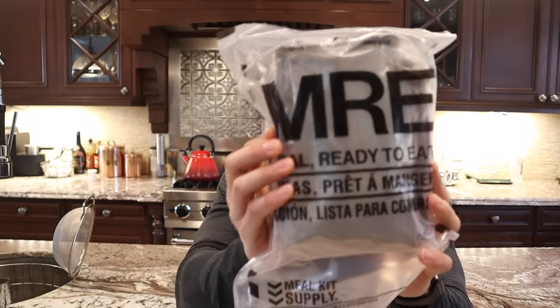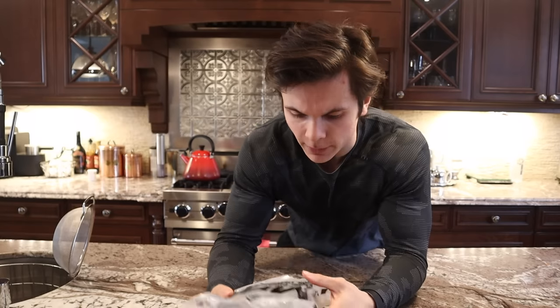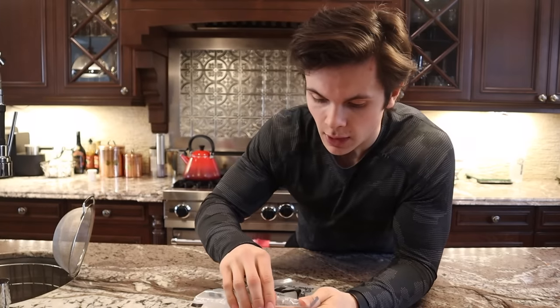For breakfast, we are going with the maple rolled oats. Who does not like oatmeal for breakfast? Here is the packaging — as you guys can see, it is quite small and thin. It doesn't even tell you when this thing was packaged, so maybe my ancestors packaged this meal for me. It only tells you there's oatmeal in it, and there's tons of other stuff in it, so it's kind of like a surprise. Kind of a cool little way to start your day.